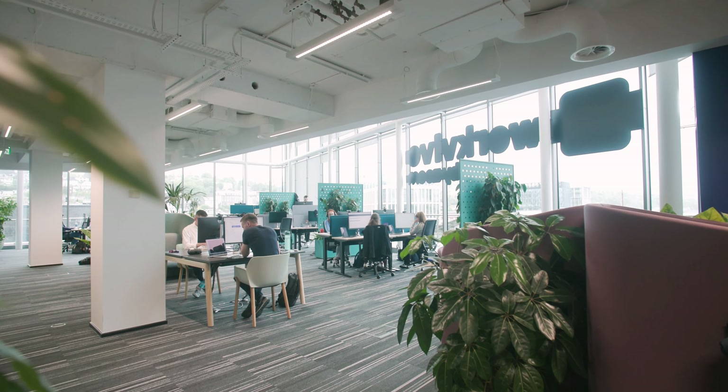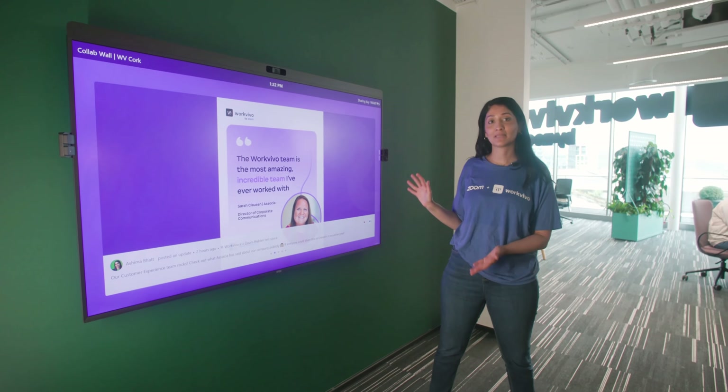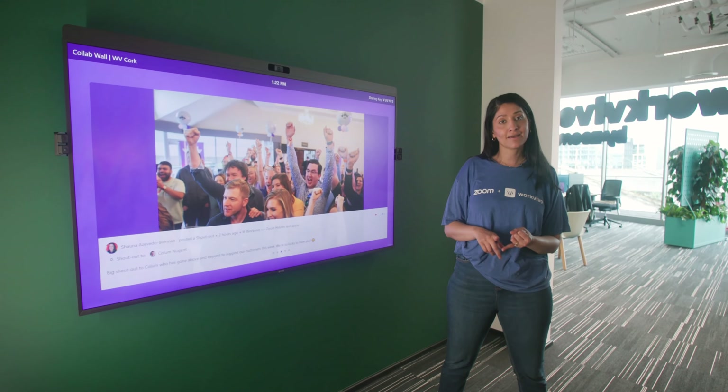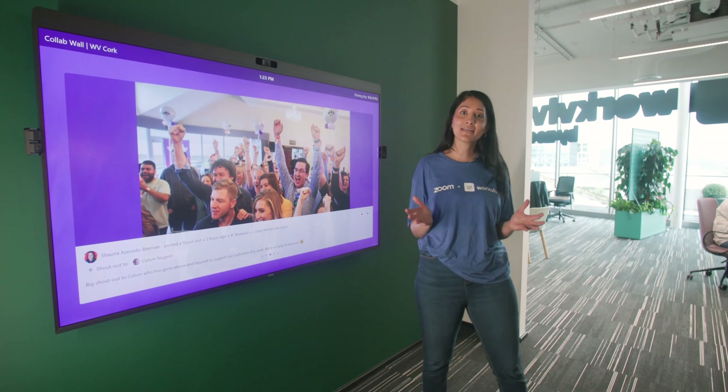Work Vivo TV is designed to keep communications fluid and teams synchronized. You can design your playlist to include global announcements and local stories, and make sure that the teams feel united and informed.